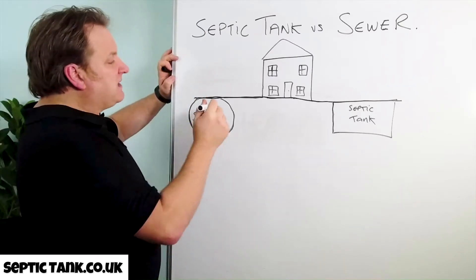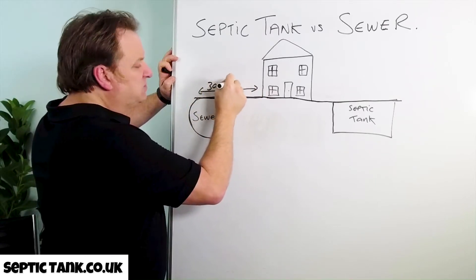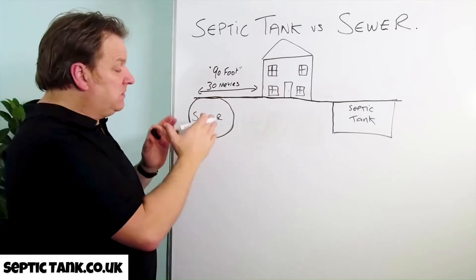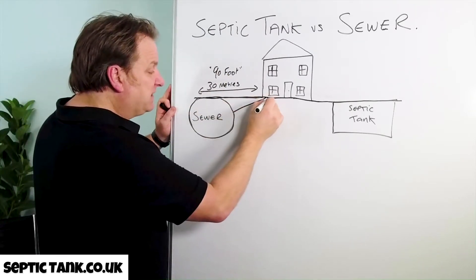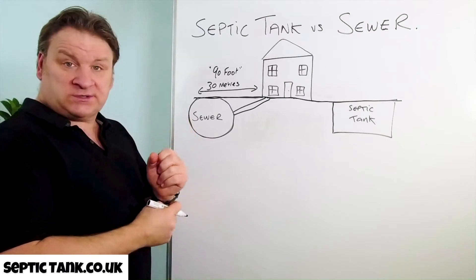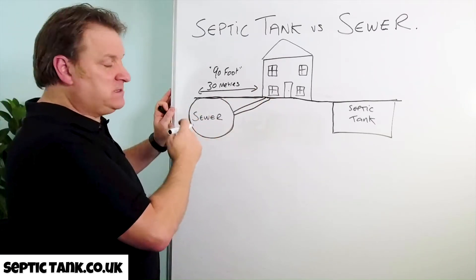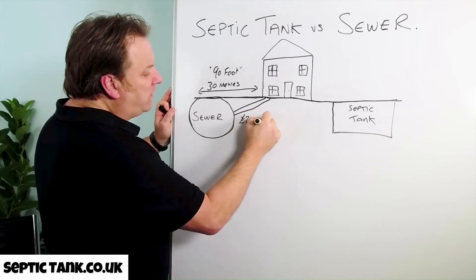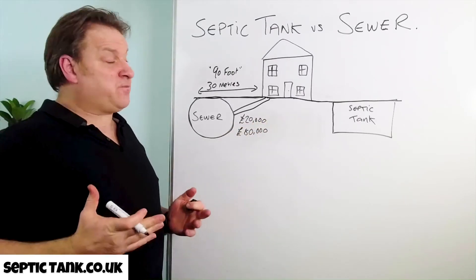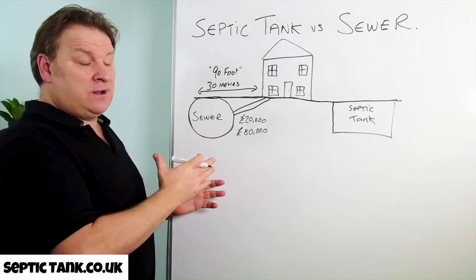The government states that if your house is 30 meters — which is about 90 feet, give or take — if your house is 90 feet or closer to the main sewer, then you have to connect to it. That's the law, no ifs no buts. To do that you've got to contact your local water company, your local water board, and they will come out and give you a price to connect a pipe from your house into the main sewer. This will cost you anywhere from £20,000 to £80,000.